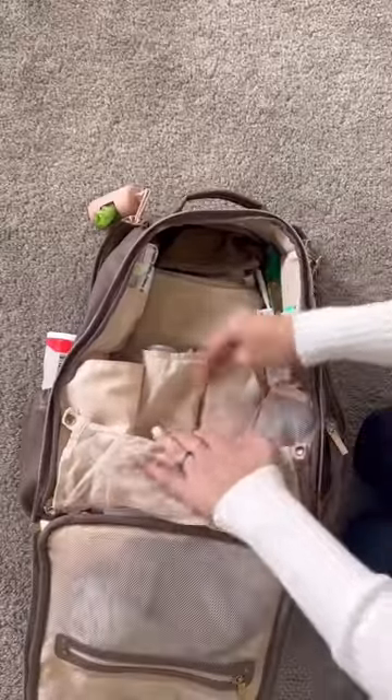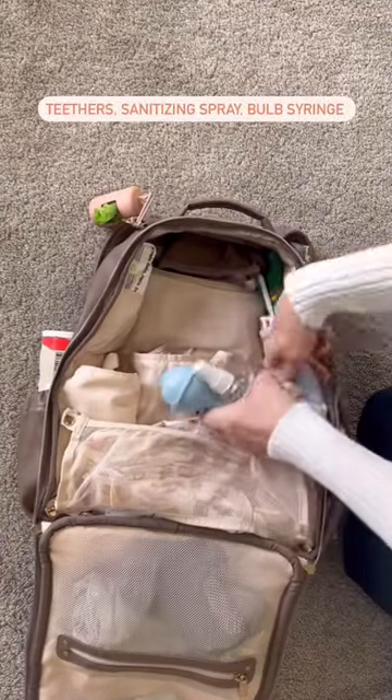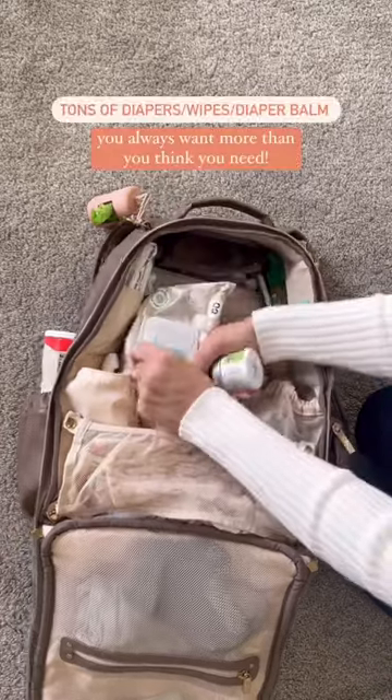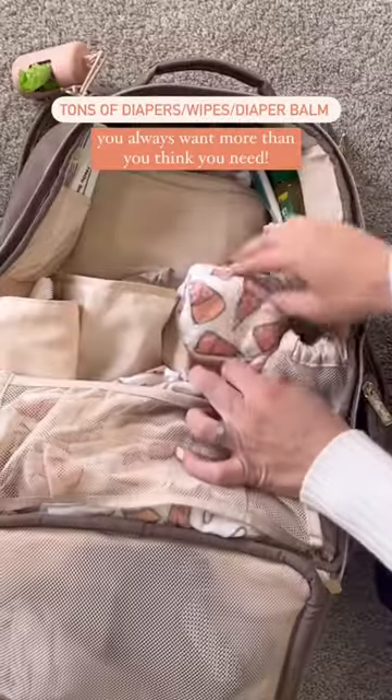We have tons of extra diapers, and then I keep a few of her favorite teethers over here on the side. We have some sanitizing spray and a bulb syringe. Obviously, some diapers, wipes, and our favorite Earth Mama diaper balm.